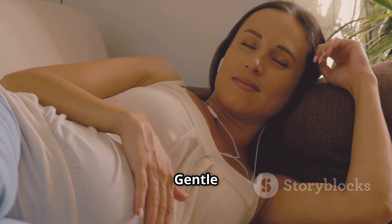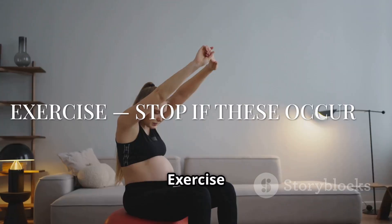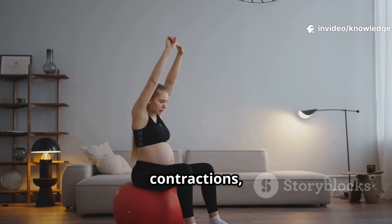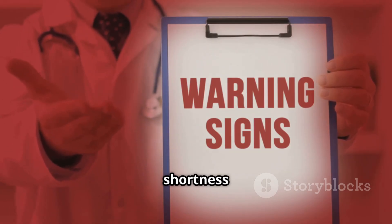Sleep on your side with pillows for support. Keep posture neutral when sitting and lifting. Gentle daily walks and stretching ease back strain. Exercise stop signs: stop and call your doctor if you have vaginal bleeding, fluid leakage, painful contractions, dizziness or fainting, chest pain or shortness of breath, or reduced fetal movement.